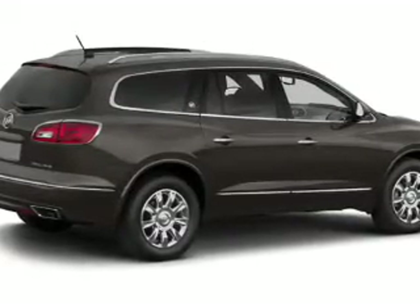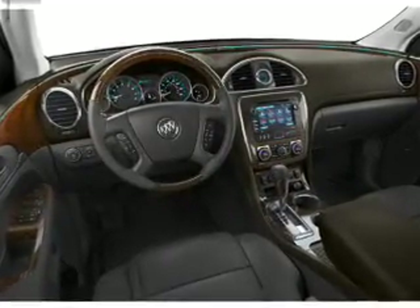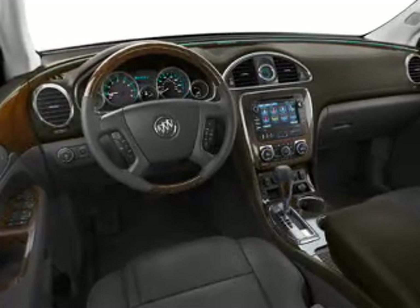Leather seats, power door locks, power windows, cruise control, Bluetooth wireless, an AM-FM stereo with a CD player, and satellite radio. Let us put you in the driver's seat today. Call or click to contact us.